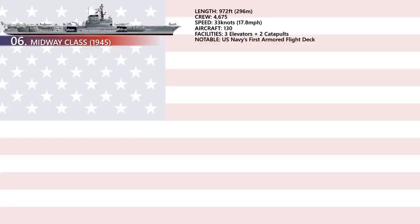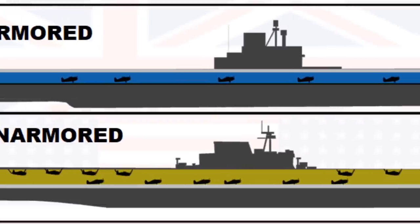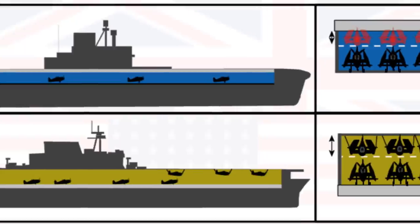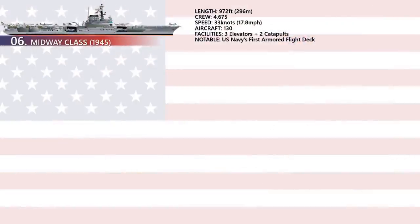The flight deck of an aircraft carrier is the surface from which its aircraft take off and land — essentially a miniature airfield at sea. An armored flight deck is simply an aircraft carrier flight deck that incorporates substantial armor.